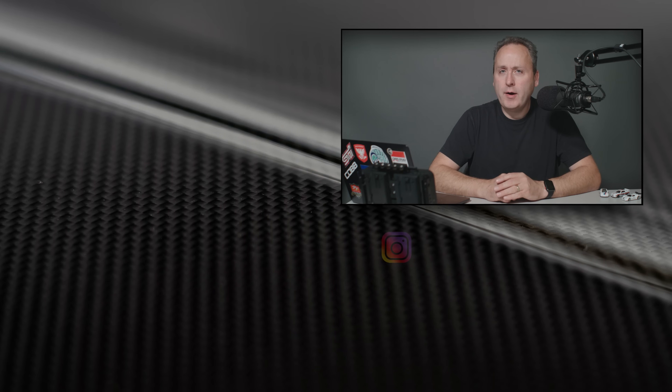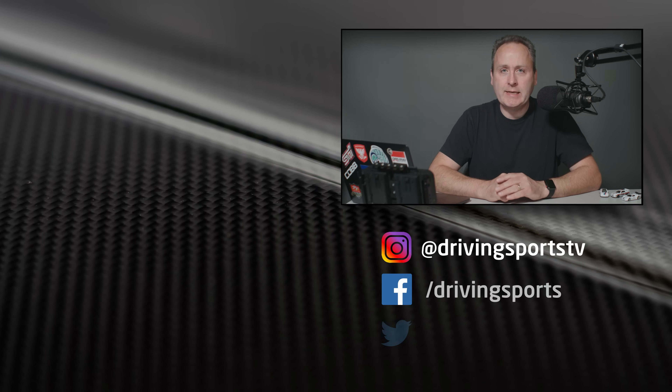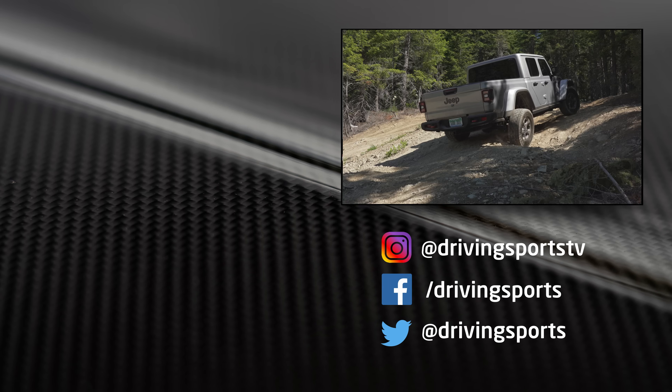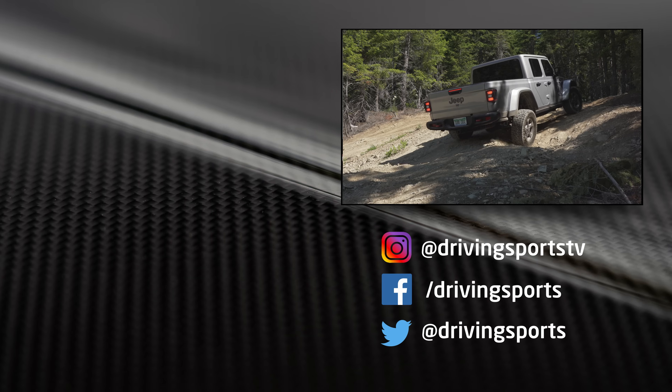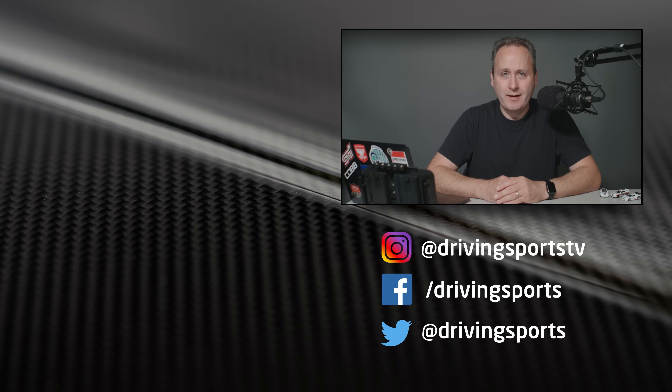Thanks for watching. Our next review is something completely different — it's finally time to take a look at the Jeep Gladiator. That's coming up next week here on Driving Sports TV. I'm Ryan Douthat. Thanks for watching.